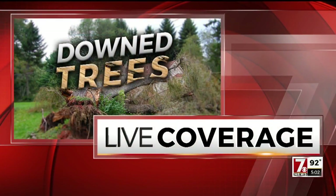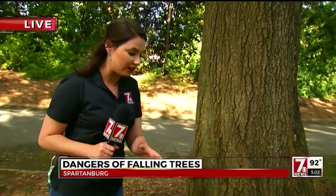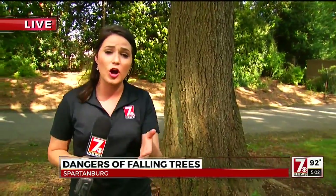First, Brianna Smith got answers from a tree expert about how record rainfall across our area is causing issues with falling trees. If you've got big trees like this in your yard, or really any trees, you need to be going out and checking them, checking the ground around them to make sure they're safe so there's not a mess in your yard, on your home, your cars, or hurting others.